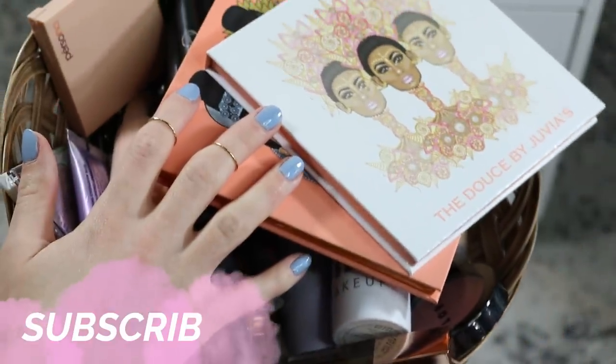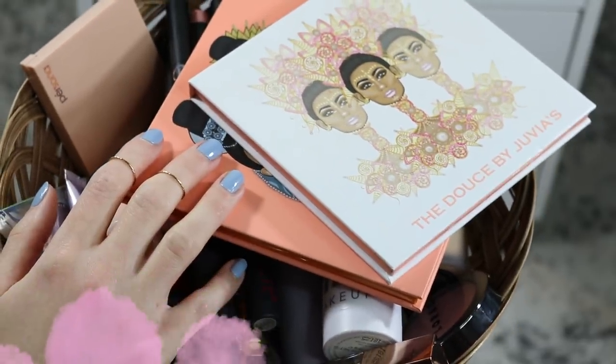But that's going to go ahead and complete this rotation. This is what the basket is looking like. Thank you guys so much for watching, and I will see you in my next one. Bye!